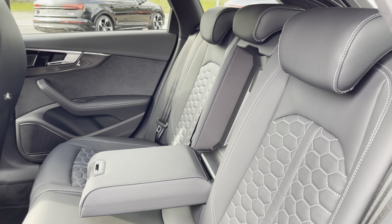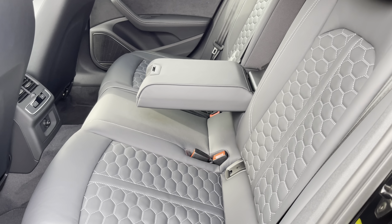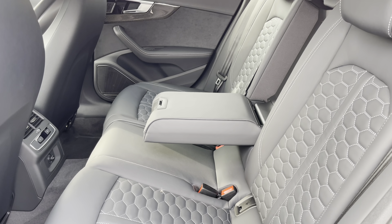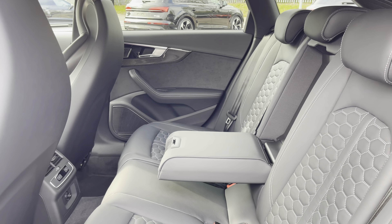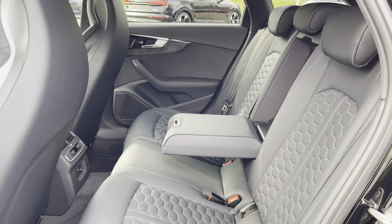The rear seats are finished with contrast rock grey stitching in a quilted honeycomb pattern, and these are really comfortable and supportive. They also feature ISOFIX child seat mounting points and a foldable rear armrest, and the rear zone of the three-zone climate control is another key feature too.